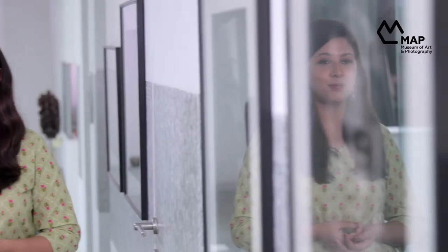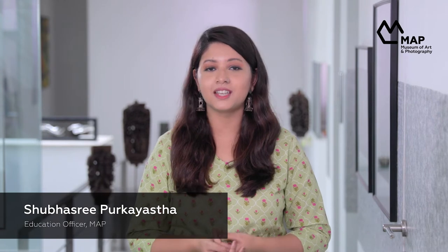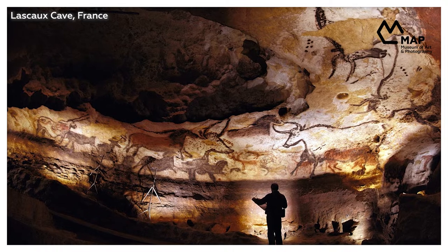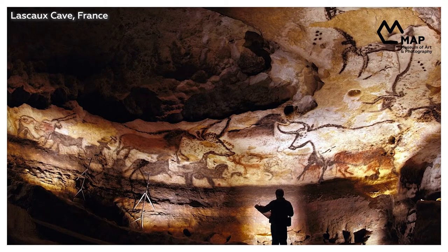Art has always drawn people together. Our earliest ancestors drew animals they hunted in cave locations that were also sites of communal gathering. We have been creating utilitarian objects with aesthetic value for over 5,000 years, and scientists today are trying to understand how the arts may have offered evolutionary advantages to early humans and assisted in the growth of human civilization.